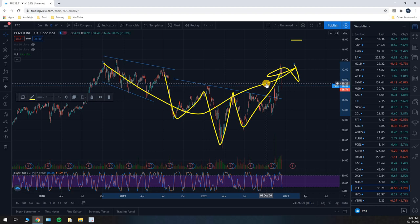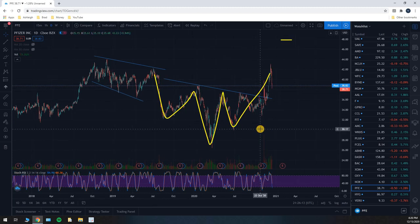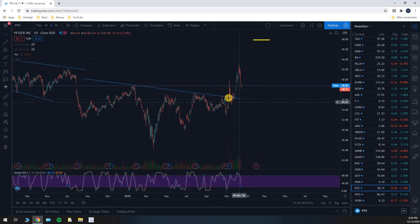That is what an inverted head and shoulders does, and it does look like there is an inverted head and shoulders playing out on Pfizer. Now, that said, an inverted head and shoulders has an 83% success rate — that means it's not going to work 17% of the time. Also, that 83% success rate occurs after we have a confirmed breakout.